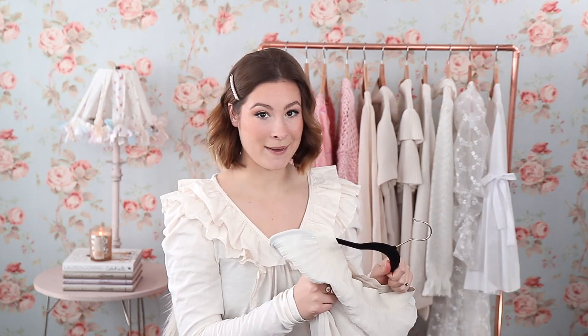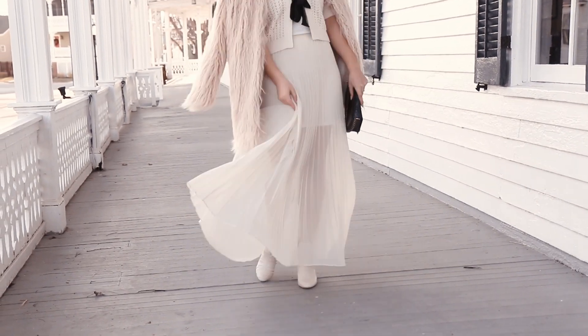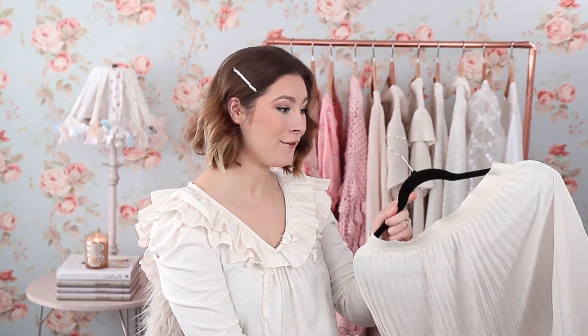I have this gorgeous pleated maxi skirt. I used to think I could only wear this in the summer because of its lightweight fabric, but recently I've discovered that's not the case. This type of style with the pleats is just such a classic for feminine style. I got this skirt from a Lauren Conrad collection a few years ago, and everything in this video is going to be linked down below in my description box.